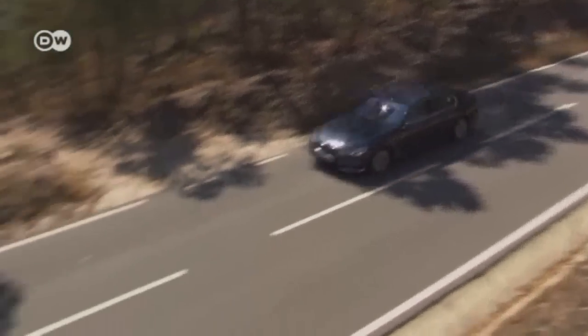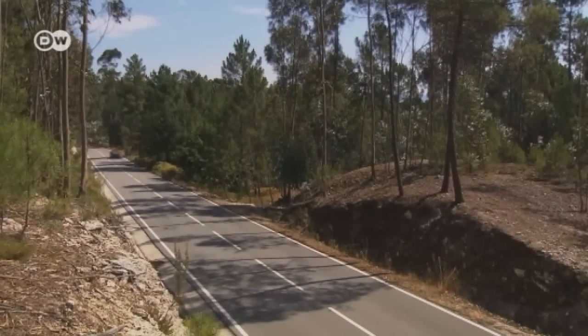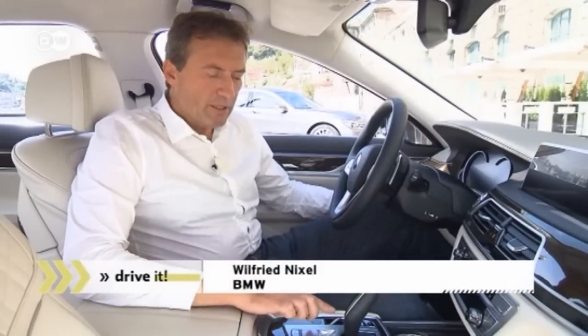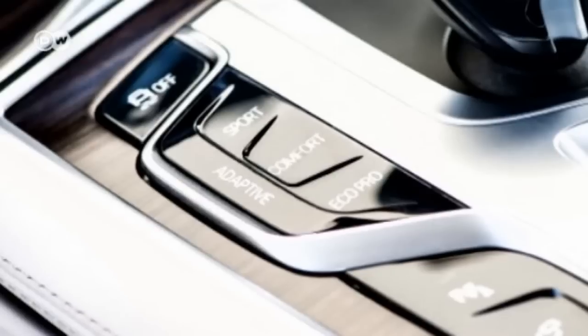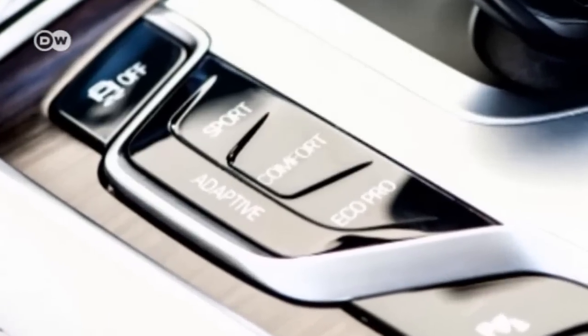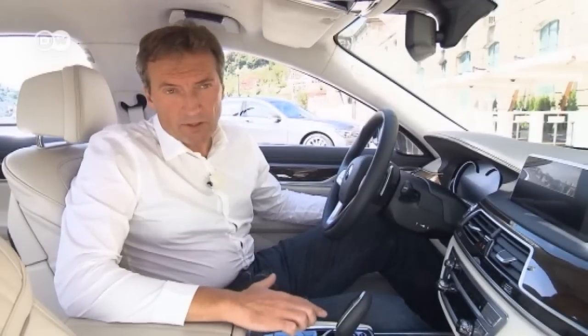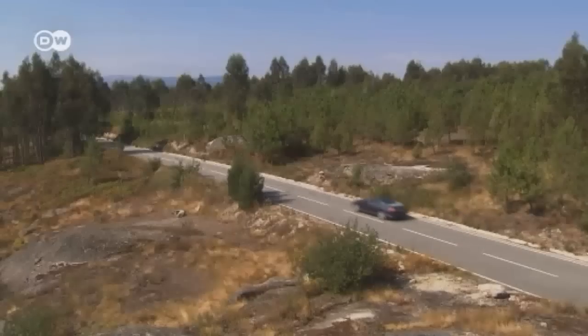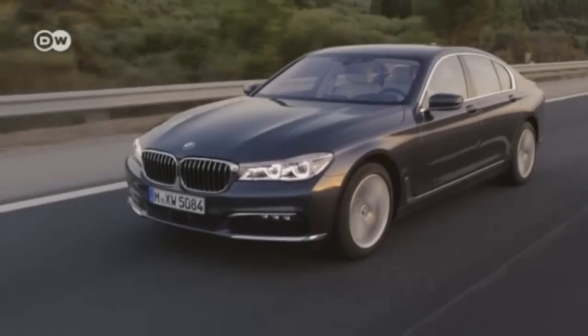Among the other highlights, the suspension setup. BMW's Wilfried Nixl shows us the driver experience control switch. As with the previous generation, you can choose between a very comfortable suspension and a sportier option. What's new is the adaptive mode — this setting takes into account your driving style and even the kind of road or terrain on your route.